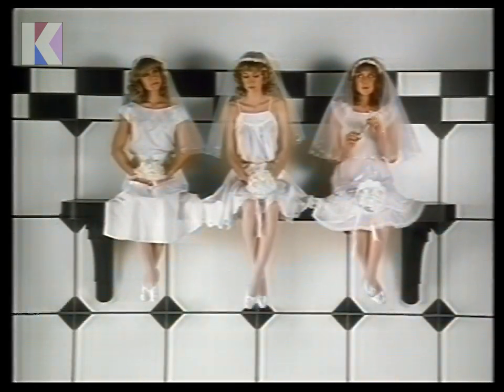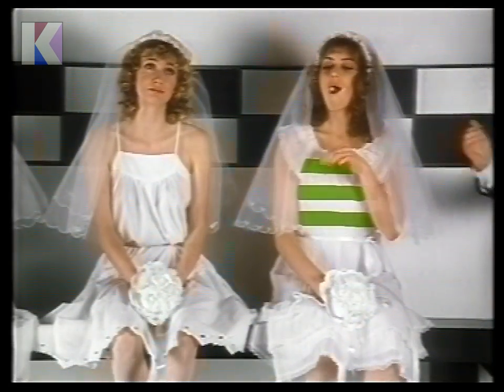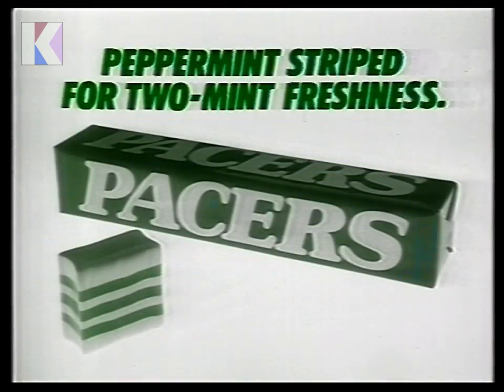Be surprised by its stripes of peppermint. Step ahead with a pace of mint. Peppermint striped for two mint freshness.